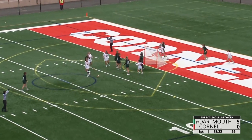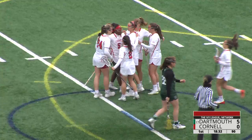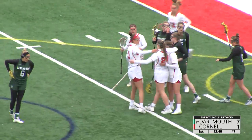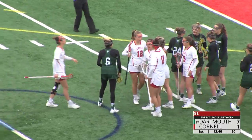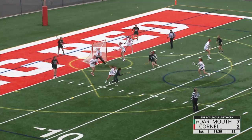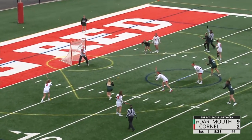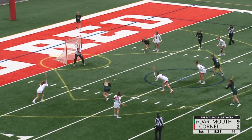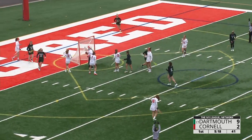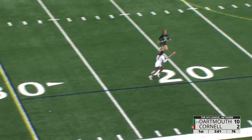Ida Farenholt bounce shot in, and Cornell finally breaks the seal! Allen shoots and scores, top left corner — Caroline Allen provides goal number two. She shoots, she scores, top right corner. Good pass.